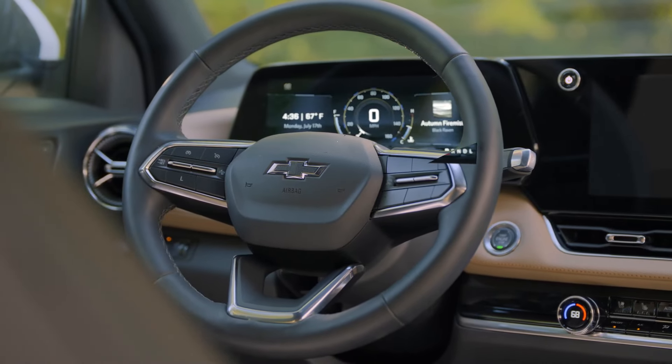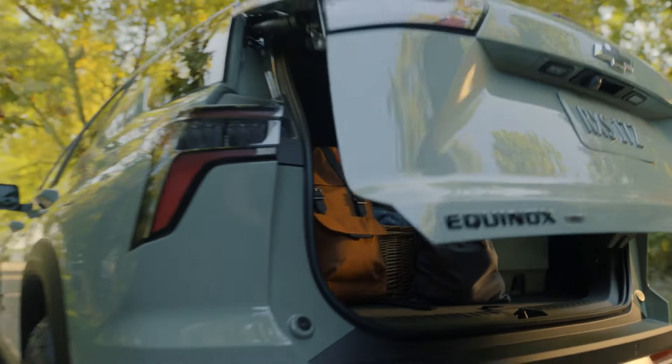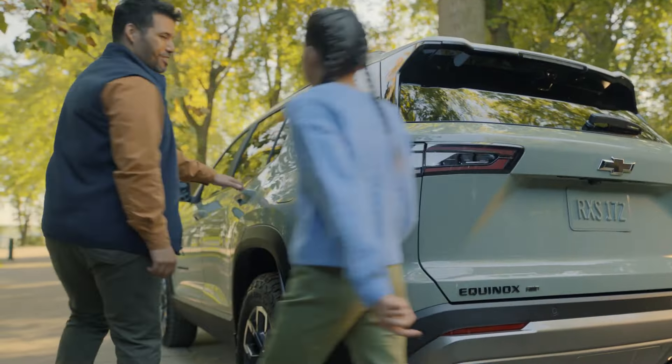That allows us to really get into the interior space where it's ingenious technology. We bring in the cargo flexibility and really that functionality that really is at the heart of the segment. That is what the customer is wanting, and that's what we deliver with the package.